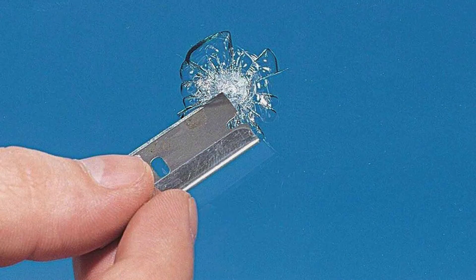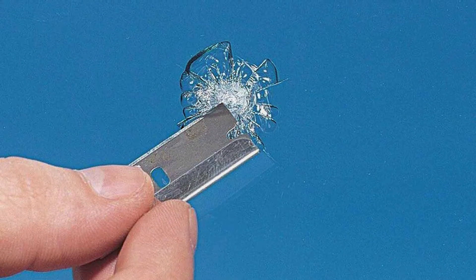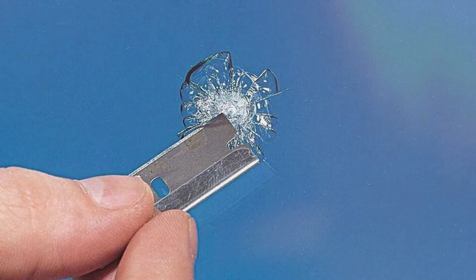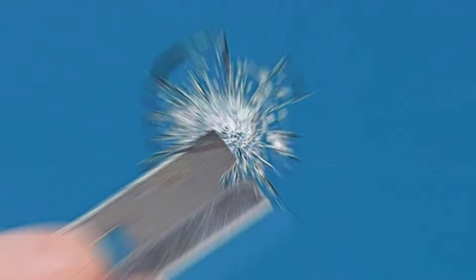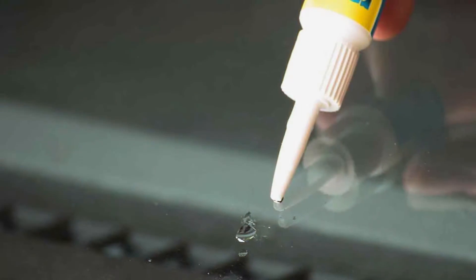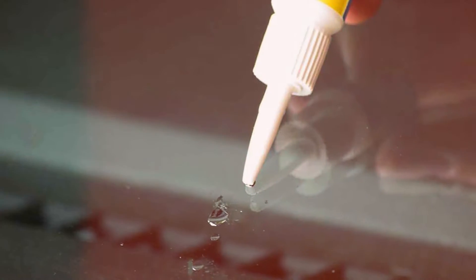Simply apply the resin to the damaged area using the provided applicator, then cure it with natural sunlight or a UV lamp. The result is a durable and long-lasting repair that strengthens the windshield and reduces the appearance of cracks and chips.